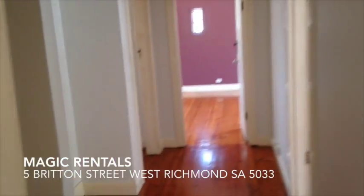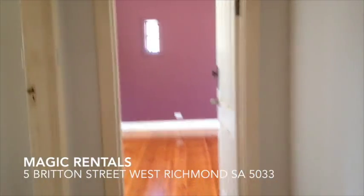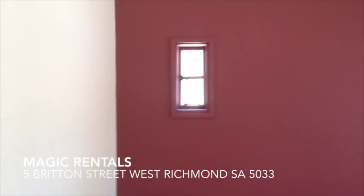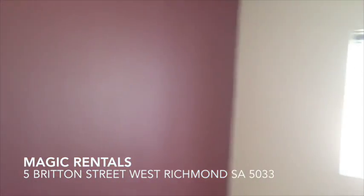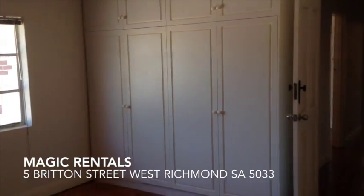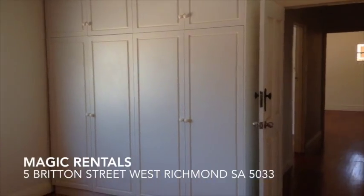Now I'll quickly show you the main bedroom. It's just got a feature wall, polished timber boards, and a funky little window there. We're facing the front again, and again there are nice big built-in cupboards.